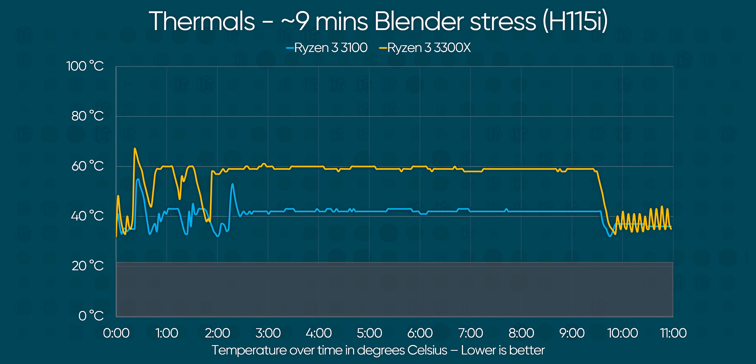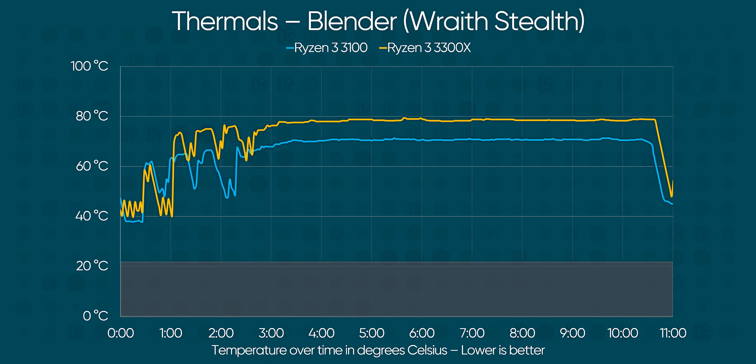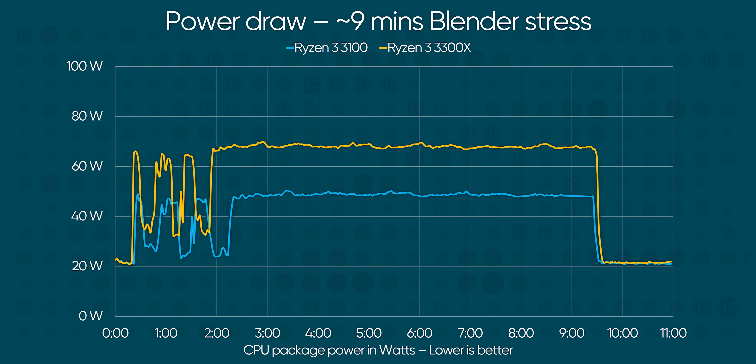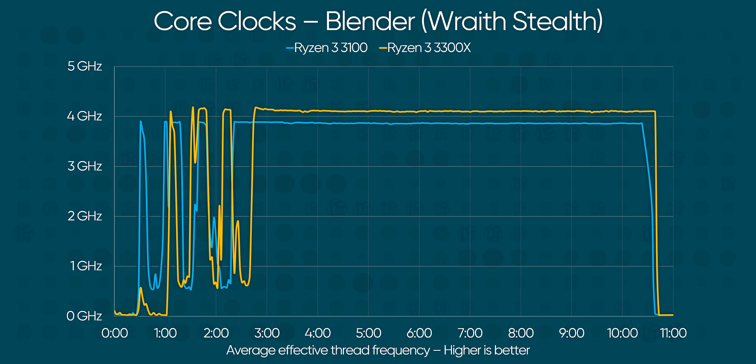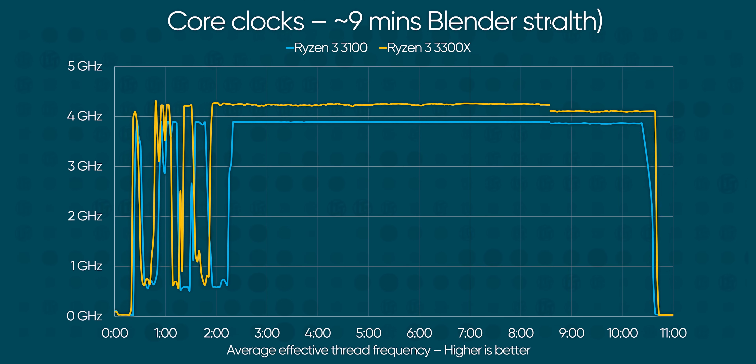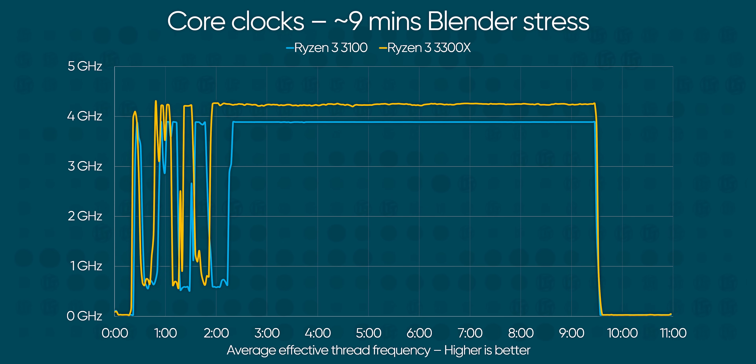Both new chips ran cooler on our AIO water-cooled bench than the Ryzen 5 3600. Something to watch out for: despite identical 65-watt ratings, the 3300X outputs more heat and draws more power than its little cousin at nearly 70 watts peak. That means while the box cooler easily handles the 3100, you may need slightly better cooling to max out the boost clock on the 3300X — an inexpensive aftermarket heatsink, not a pricey water cooler.